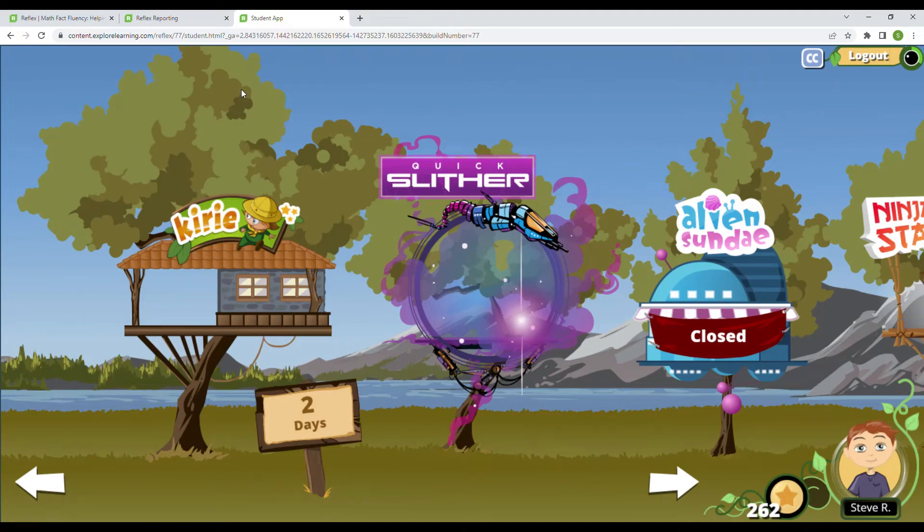Welcome back. It's great to see you here. We are going to be on Mission 3 for Kairi today. Two days until I get to unlock a new game, which I'm super excited about.